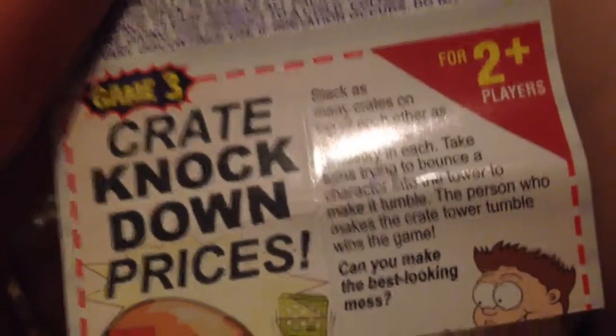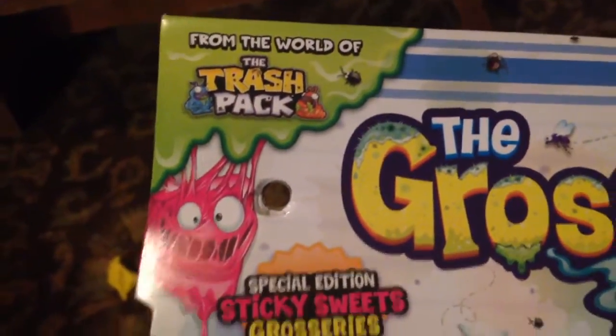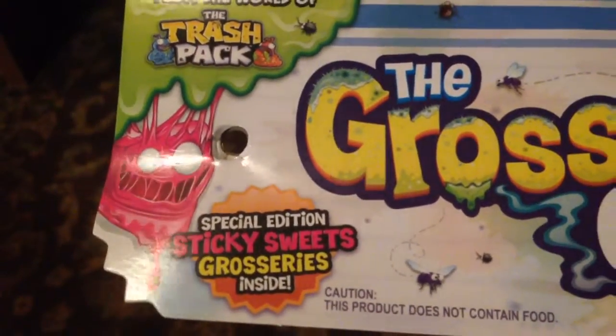And then we got a coupon — game three. Stack and knock the crates down. Foul gold challenge. There are games on there. Don't eat those. We got the mold. What's different? It's moldy, it's fuzzy, it's hard. It's furry. It says, from the world of the Trash Pack, special edition sticky sweets groceries inside.